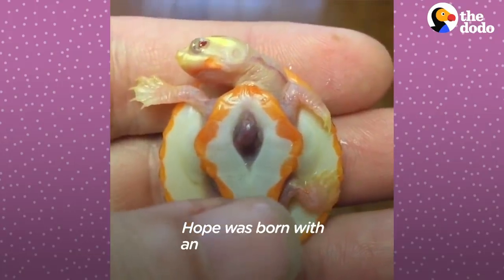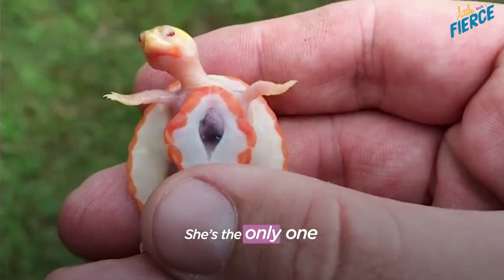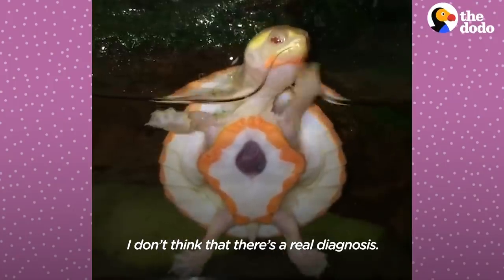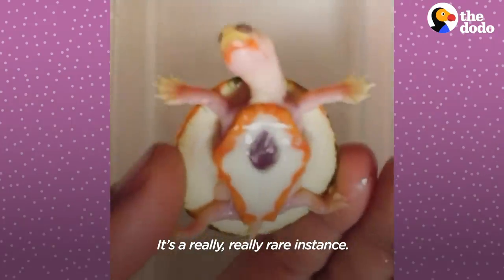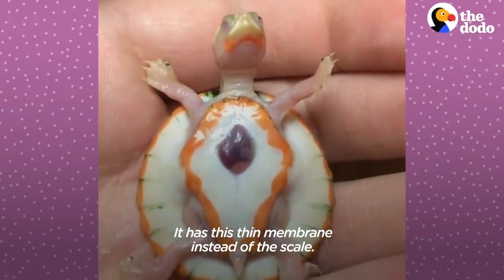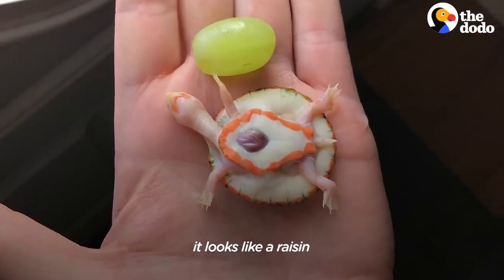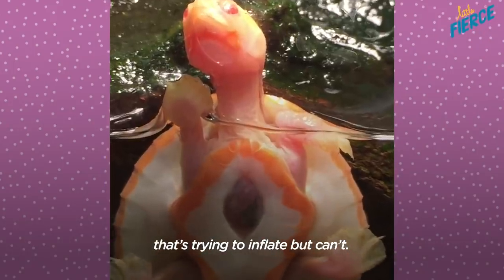Hope was born with an exposed heart. She's the only one of her kind in the world. I don't think there's a real diagnosis — it's a really, really rare instance. I don't think anyone's ever seen it before in a turtle. It has this thin membrane instead of a scale. When I look at it, it looks like a raisin underneath a piece of gum that's trying to inflate but can't.